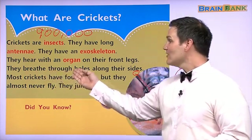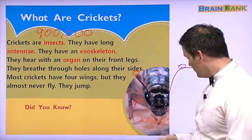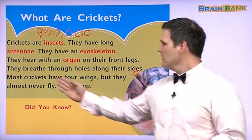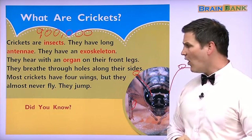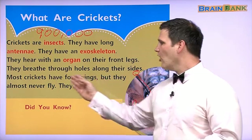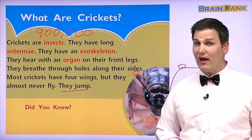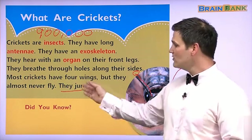And they breathe through holes along their sides. They have holes here — we can't see them, but this is where they breathe. Maybe it could be like a fish or something. Most crickets have four wings. Does this mean all of them do? No, but most of them do. But they almost never fly. What do crickets do? They jump. Can they fly? Yes. Do they fly? No, they usually jump.